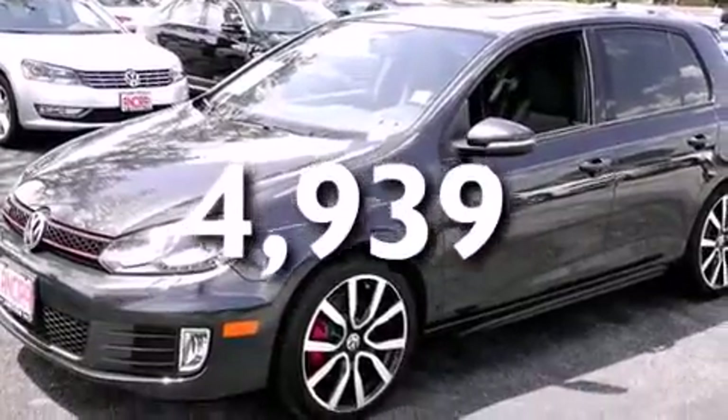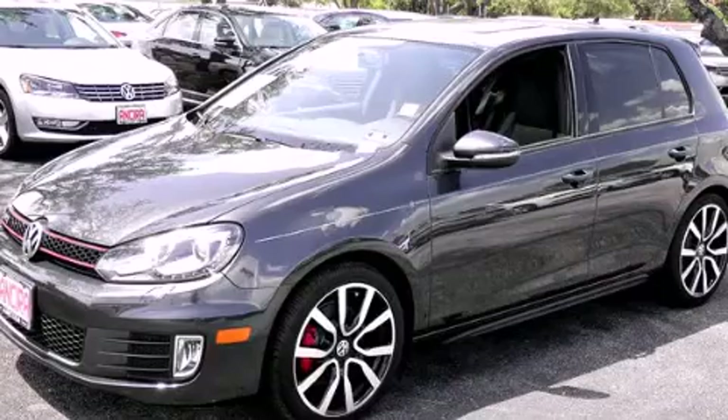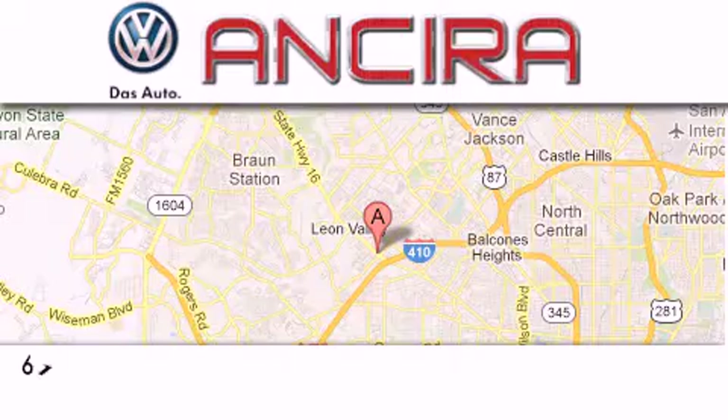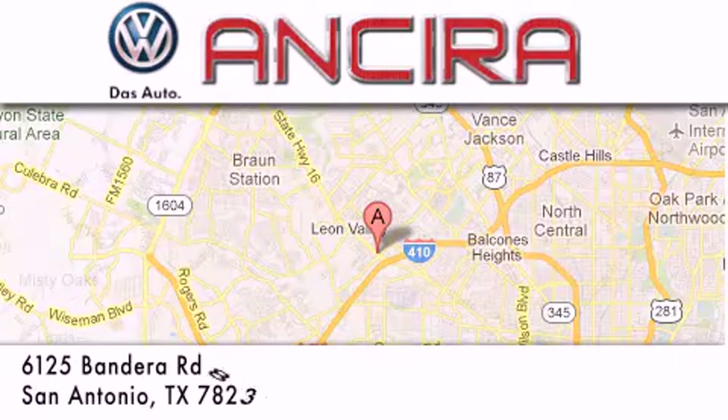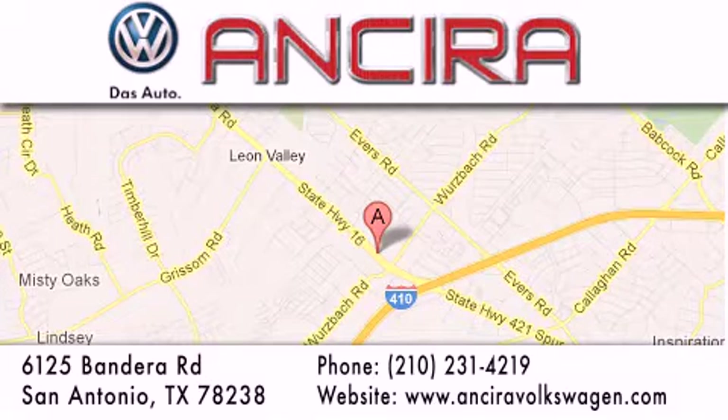We invite you to contact us today to learn more about this vehicle. Ancira Volkswagen is conveniently located at 6125 Bandera Road, just outside Loop 410. Come by and experience the Ancira Volkswagen difference today.